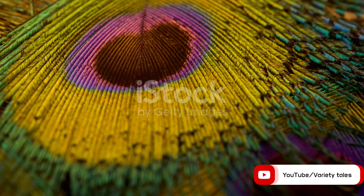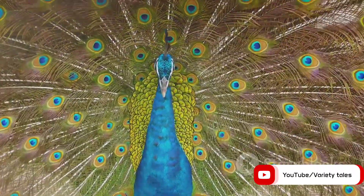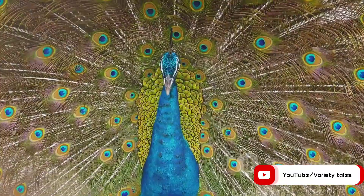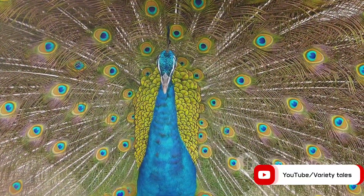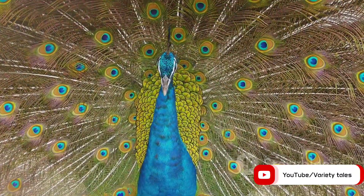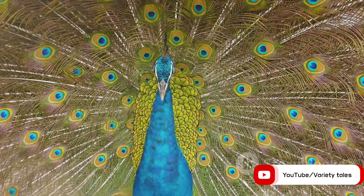The answer lies in the unique structure of their feathers. Each feather of a peacock is equipped with tiny structures known as barbules. Think of these barbules as microscopic mirrors reflecting light. Depending on the angle and the wavelength of light, these barbules can create a spectrum of colours through a phenomenon called interference.